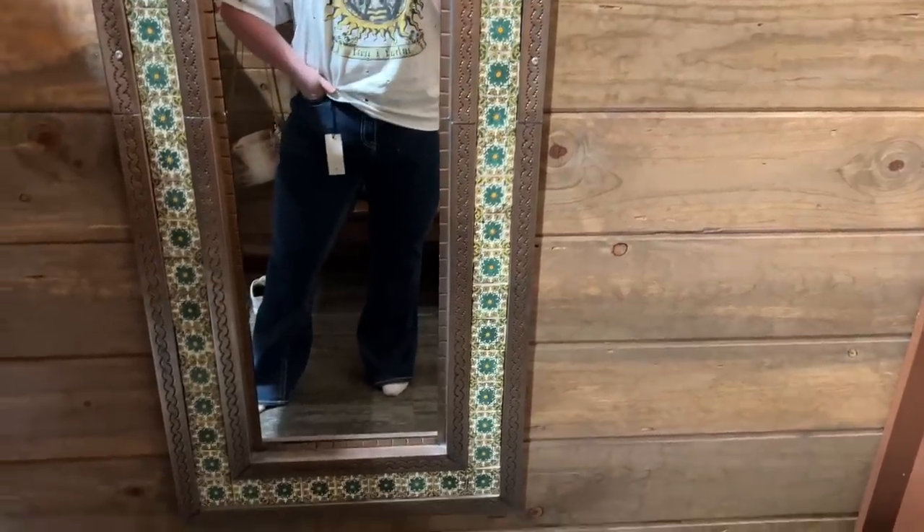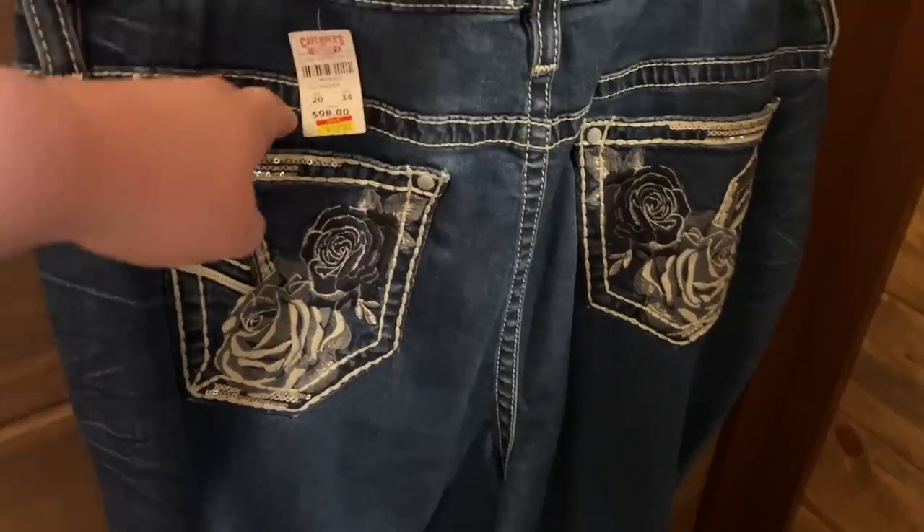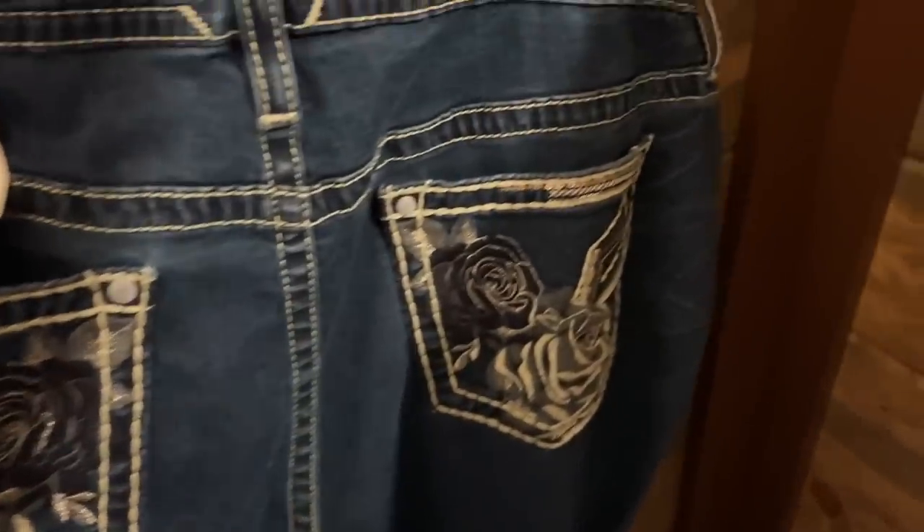These Vigoss jeans I did like. However, I don't know if I can get on board with the rhinestones on the back pockets. Now that I'm standing here talking to you, I realize that you're crooked — is that any better? I feel like it's probably the same. I've been filming all morning, so I'm just a little bit sweaty.